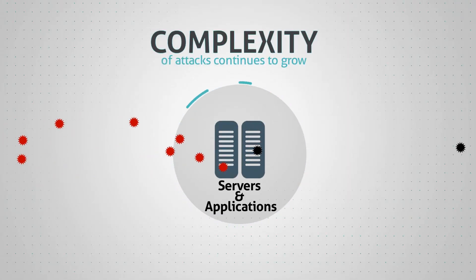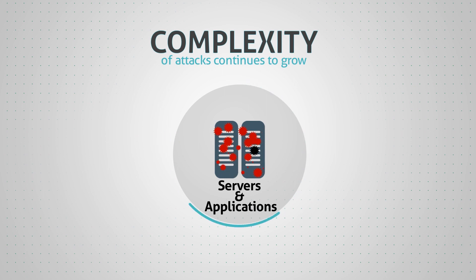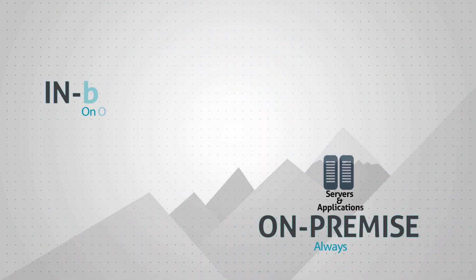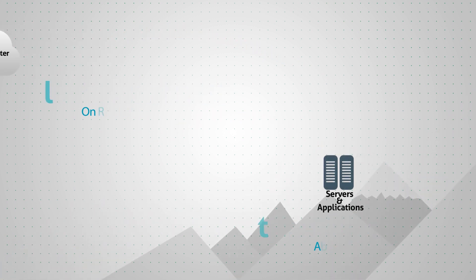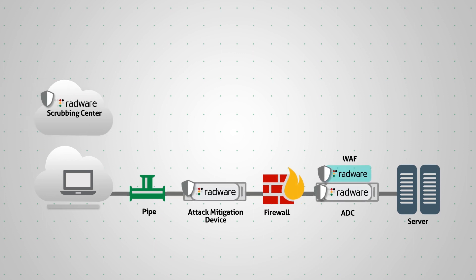Today's evolving threats require sophisticated security solutions that respond quickly to attacks. It's no longer about on-premise or cloud-only protection, but a true need for a synchronized hybrid solution to protect from a wide combination of attacks over long durations. But not all hybrid solutions are created equal.